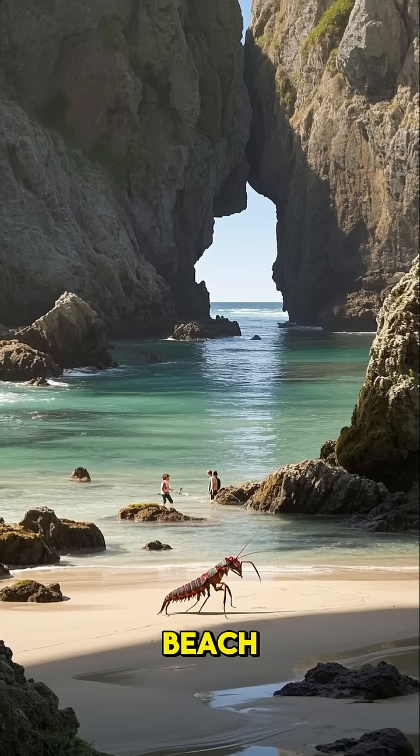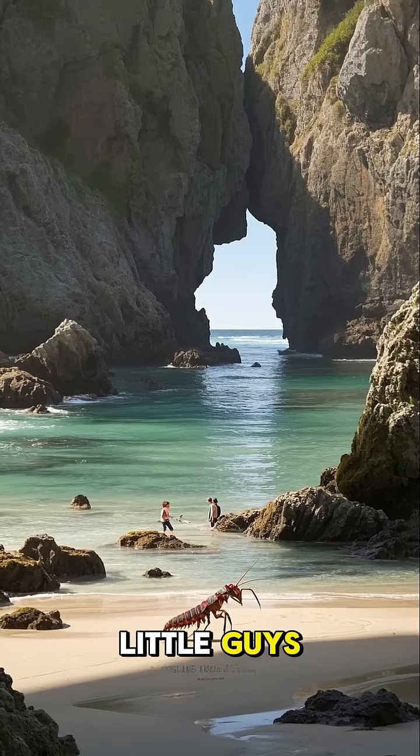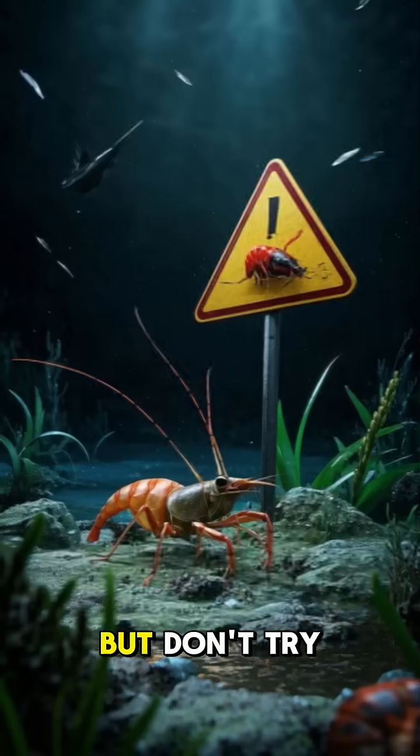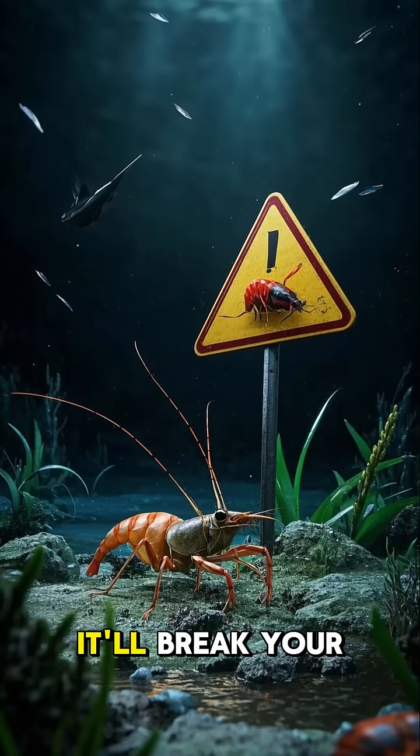So next time you're at the beach, keep an eye out for these little guys. You might just be able to catch one of their punches. But don't try to touch them — it'll break your fingers.